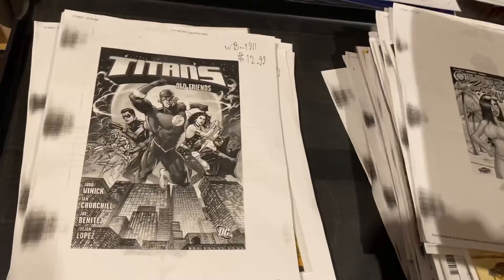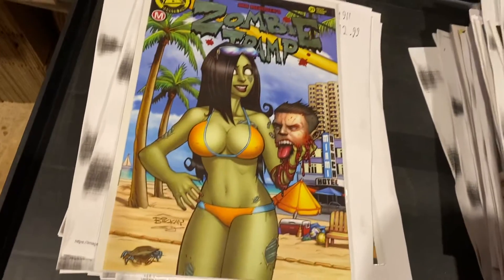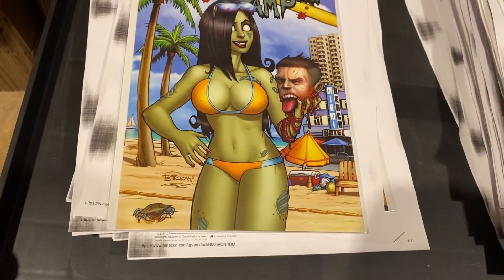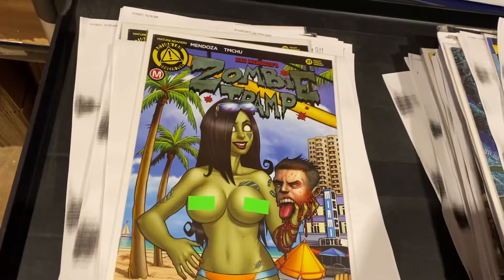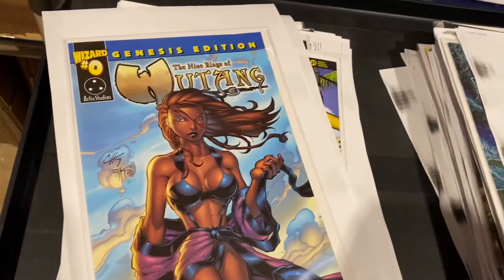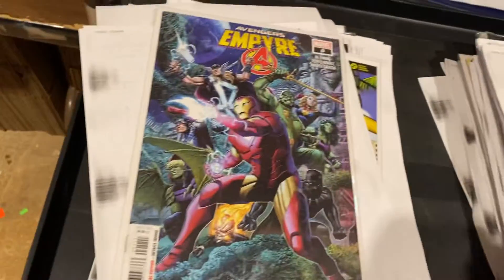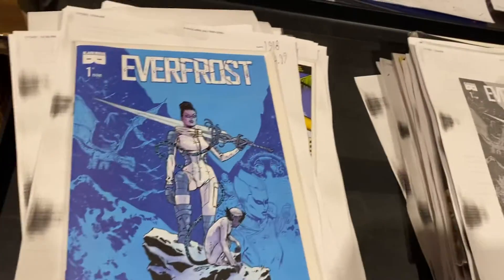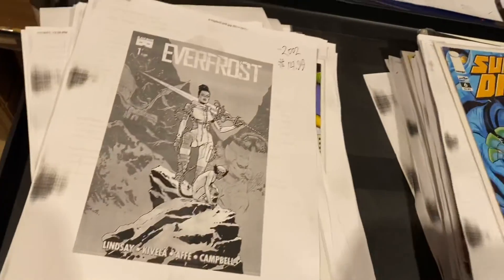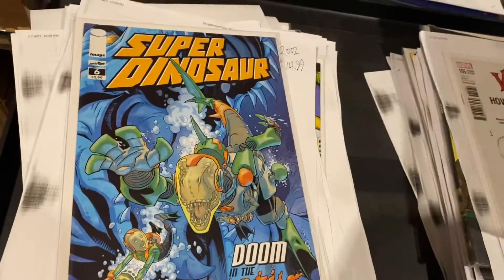This was crazy — same night, same within minutes of each other. Zombie Tramp number 21, McKay Cover, $14.95. And the naughty bit covered-up one, $14.99. Wu-Tang Clan Issue Zero — Ain't Nothing to F With — $13.99. Empire Zero, $14.99. Everfrost from Black Mask, $14.99. Super Dinosaur 6, $14.99.